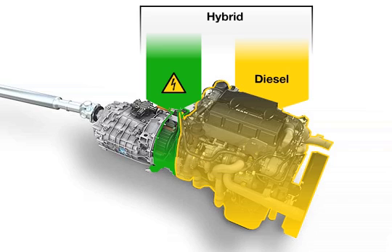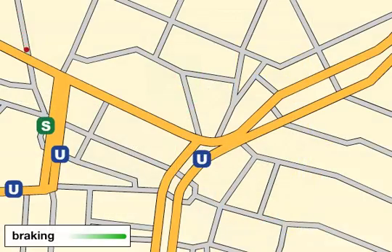The electric motor can be used as either a motor or generator. The greatest potential for reduced fuel consumption and lower emissions lies in recycling braking energy. The strengths of MAN's hybrid trucks are thus particularly evident in heavy city and distribution traffic, with its fluctuations in driving speeds and frequent braking.